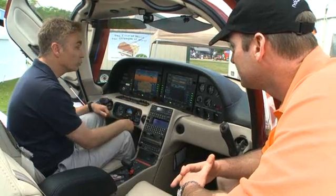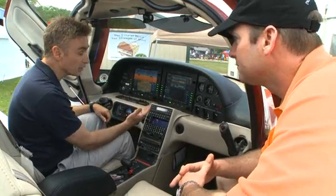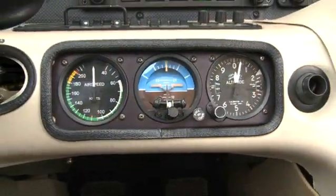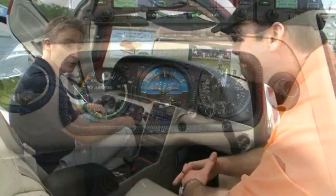And this has the dual ADAHRS too, so you've got that redundancy built in. So even though there are backup instruments in here, you really have two ADAHRS and two air data computers to begin with.